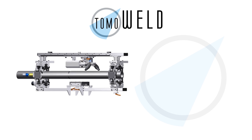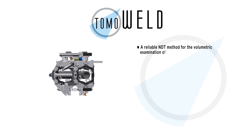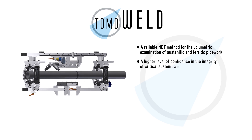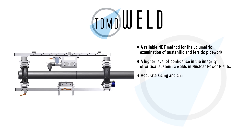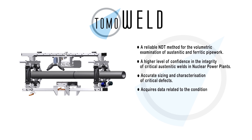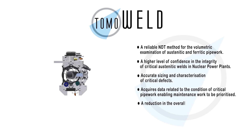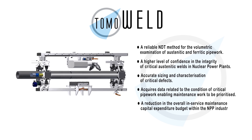The TOMO weld provides a reliable NDT method for the volumetric examination of austenitic and ferritic pipework, a higher level of confidence in the integrity of critical austenitic welds in nuclear power plants, accurate sizing and characterization of critical defects, and data related to the condition of critical pipework enabling maintenance work to be prioritized.